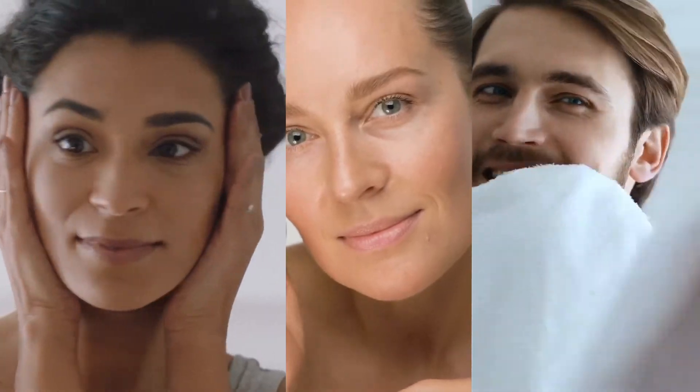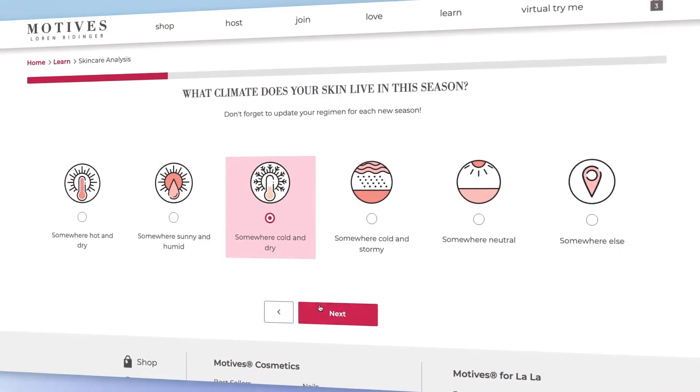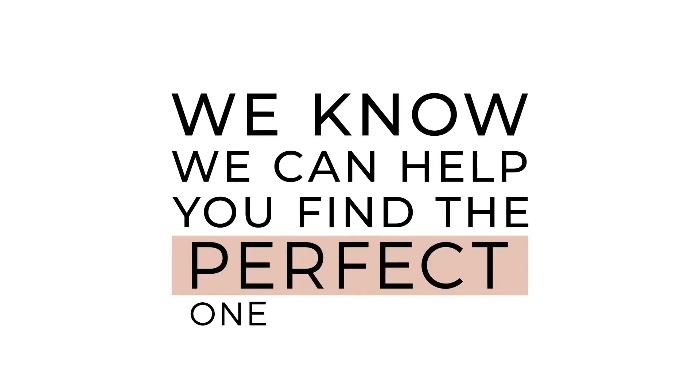Your skin is unique, so why use a skincare routine made for someone else? Our custom skin quiz will help you curate the most effective regimen for your exact skin type and goals. With over 195,000 possible regimen combinations, we know we can help you find the perfect one.